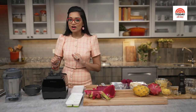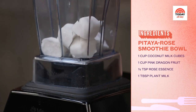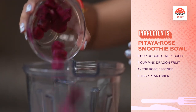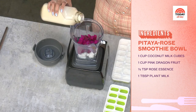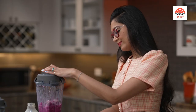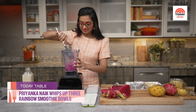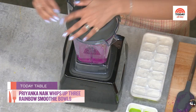Now we're going to get started on my second one, which is the dragon fruit rose smoothie bowl. This starts off with the same base. Then we're going to add some frozen pink dragon fruit — look how gorgeous this is. We're going to add a little bit of rose essence, and then we're going to get blending. So bright and vibrant, and no artificial food colorings, people. One more little blitz and we're ready to go.